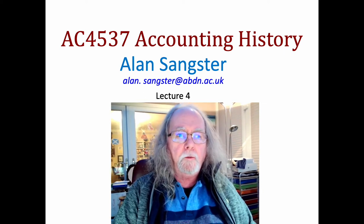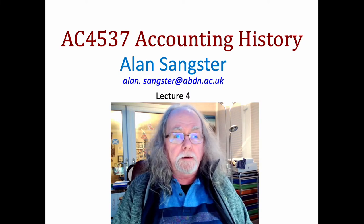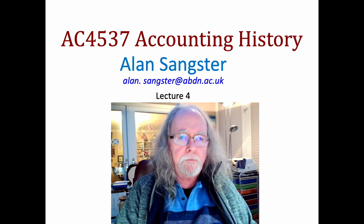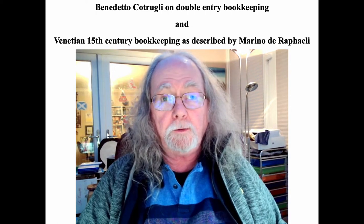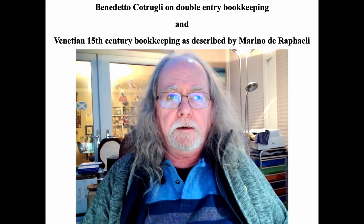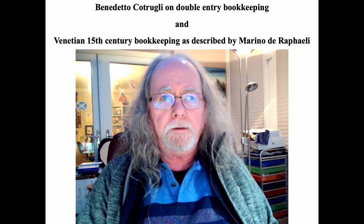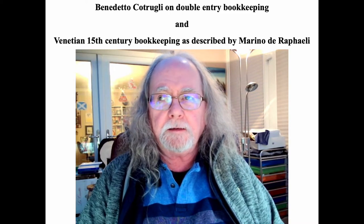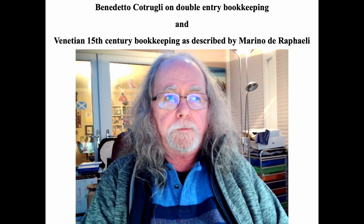This week you had two articles to look at: one about Benedetta Cotrulli on double entry bookkeeping, and one about how Marina De Raffaele approached the same topic. The two of them are joined at the hip because Cotrulli's book, the Art of Trade, is bound together with Raffaele's manual on double entry bookkeeping. This was not discovered until 1989, accounting historians didn't realize it until 1999, and it was completely ignored from then until 2013.